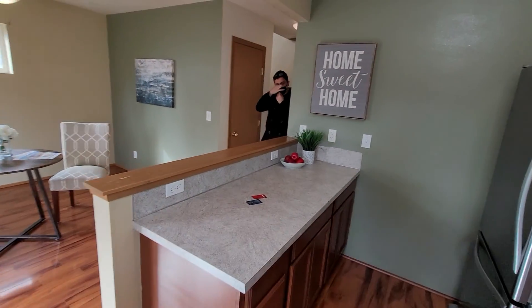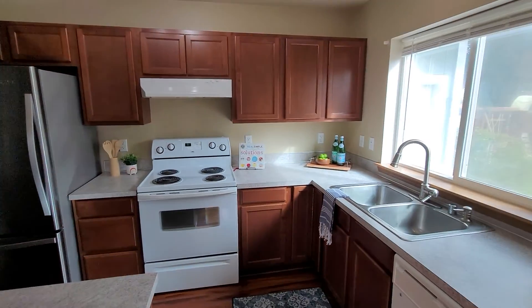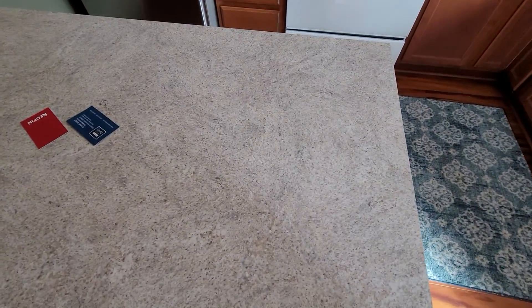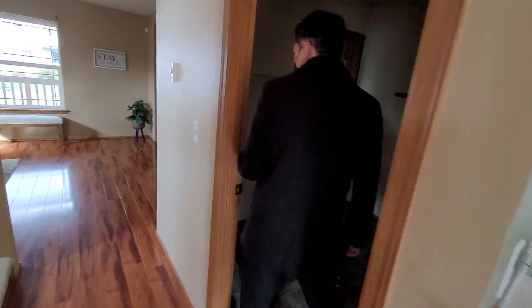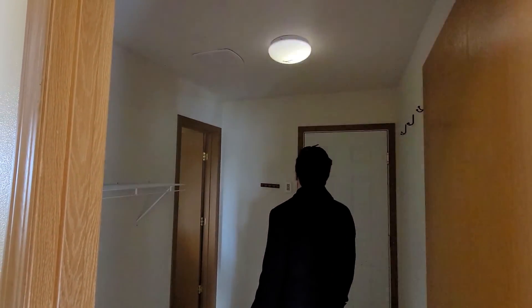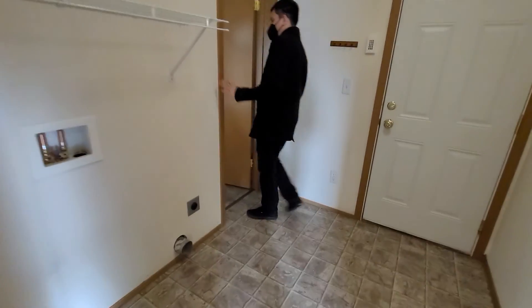The electrical is a little interesting. These are in good condition for formica countertops. There's a fluorescent fixture in there — it's just a fluorescent bulb. And then we have the laundry room here, and a half bath through the laundry room.